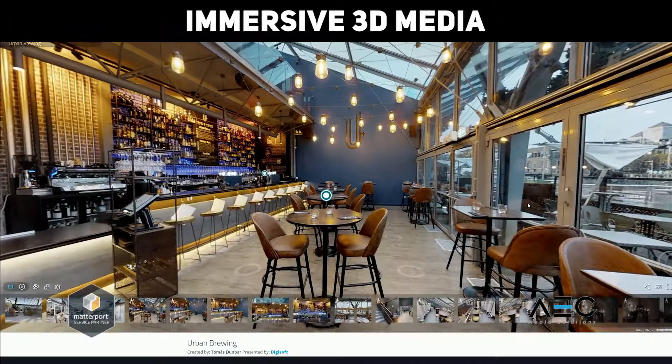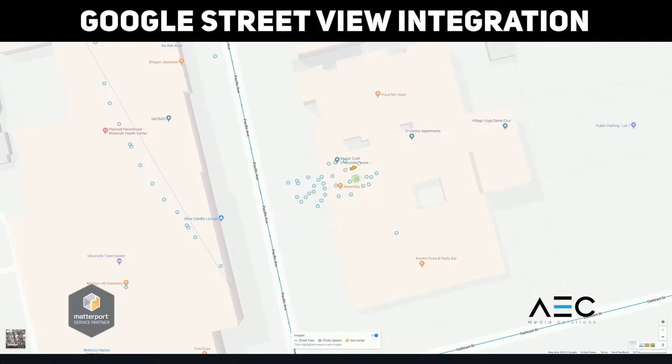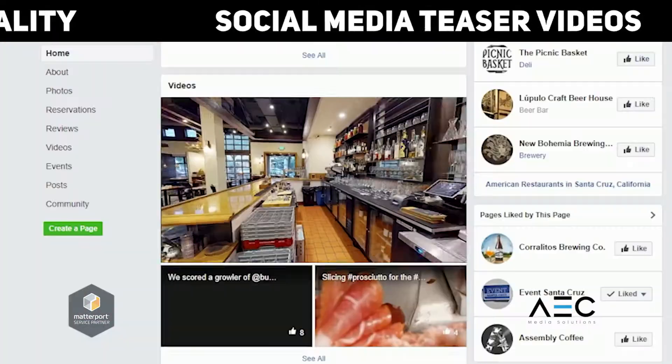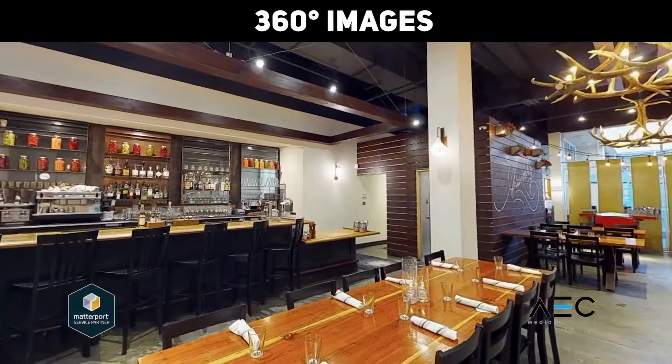Give business owners a fresh online presence with features like an immersive 3D walkthrough embeddable on business websites, Google Maps Street View integration, unlimited HDR photos, VR, social media teaser videos, and 360-degree images.